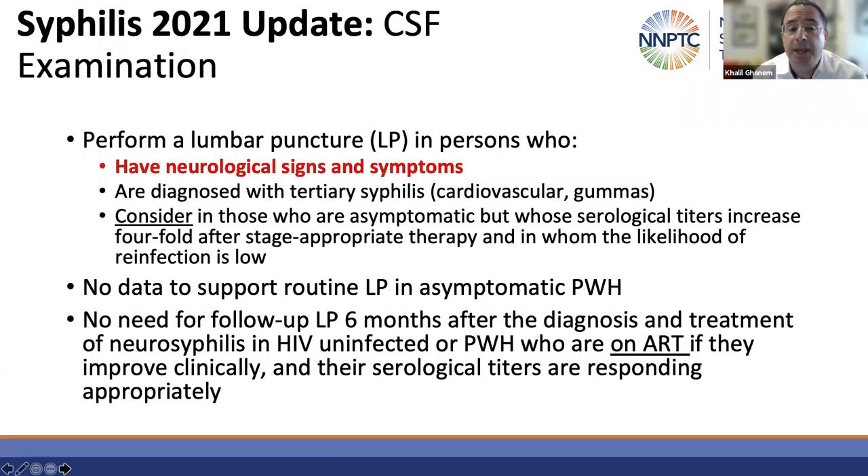Another big question is who should undergo a CSF examination or lumbar puncture. The guidelines try to be more explicit. Of course, anybody with neurological signs or symptoms should undergo a lumbar puncture. Certainly any patient diagnosed with tertiary syphilis — cardiovascular or gummitous syphilis — because about 30% of those patients will also have underlying asymptomatic neurosyphilis, and it will change management. If they have neurosyphilis you would treat with 14 days of IV penicillin; if they don't, cardiovascular and gummitous syphilis can be treated with three doses of benzathine penicillin G.